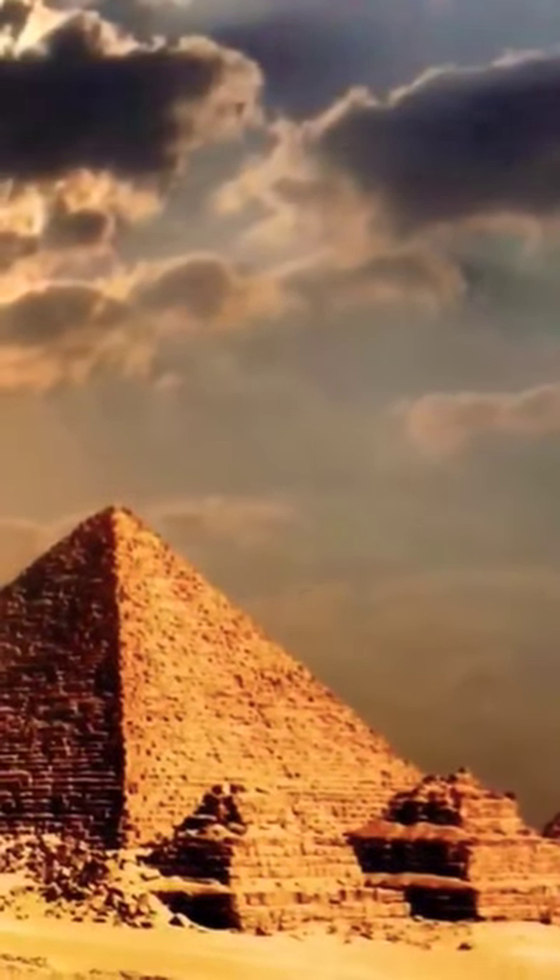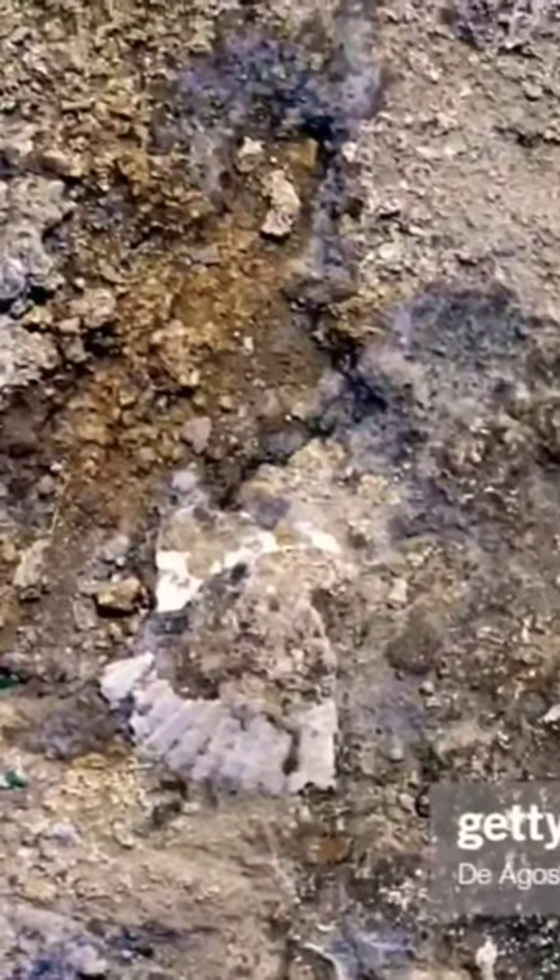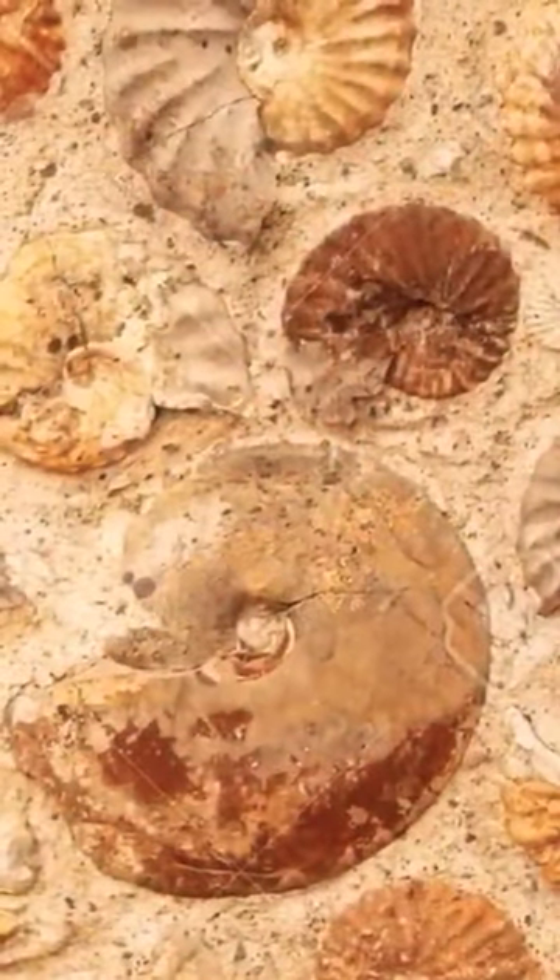My sense is in any block where they find a fossil embedded in the rock, you're definitely not looking at concrete. You're looking at an original block.